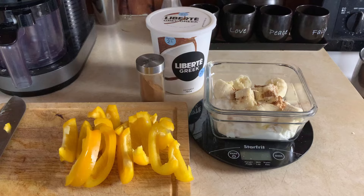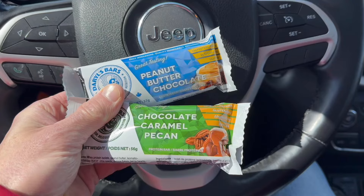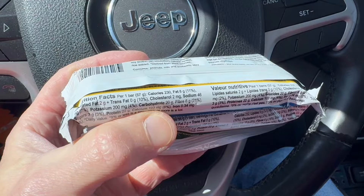Post-workout, I usually have some Greek yogurt and 140 grams of frozen mixed berries, and oftentimes some sliced pepper on the side — I try to have some sort of veggie with each and every meal for the micronutrients. Sometimes if I'm in a rush, I may grab two Darryl's bars from the local store after the workout, which ends up being just a little bit higher in calories than the Greek yogurt at about 300 calories. It's something different on the go that I'll grab from time to time.